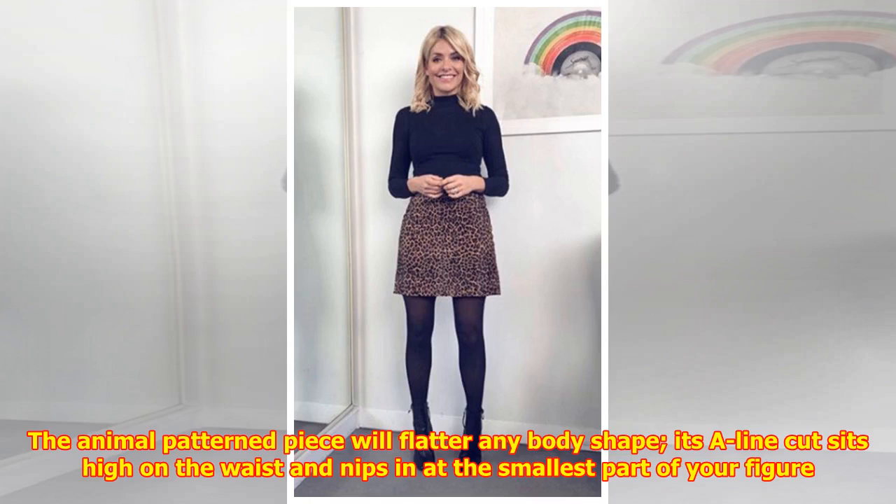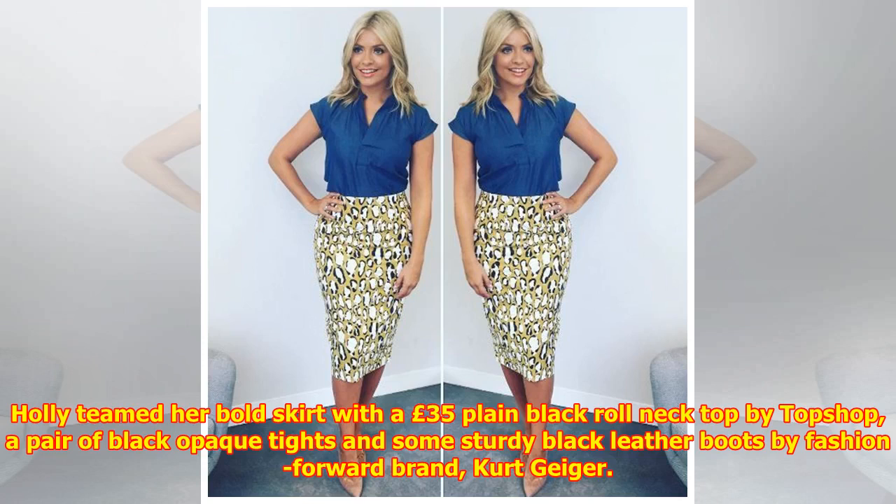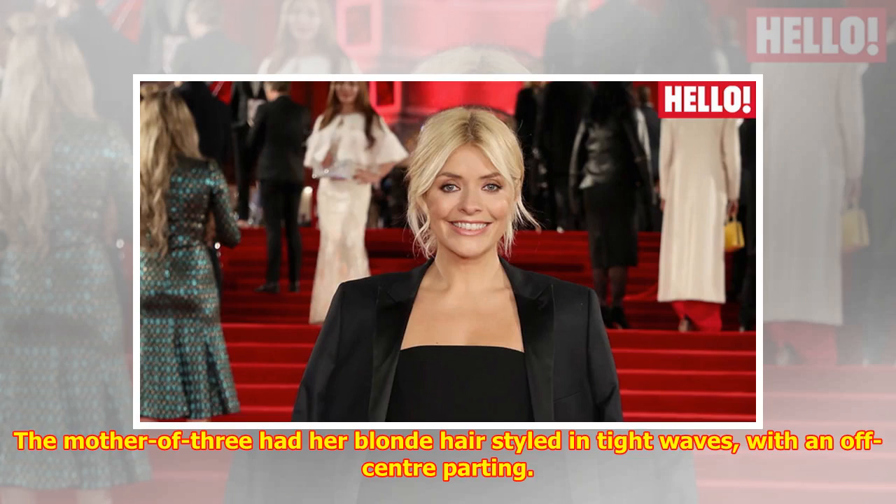Its A-line cut sits high on the waist and nips in at the smallest part of your figure. Holly teamed her bold skirt with a £35 plain black roll neck top by Topshop, a pair of black opaque tights, and some sturdy black leather boots by fashion-forward brand Kurt Geiger.